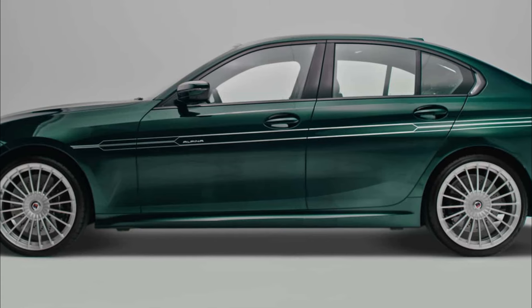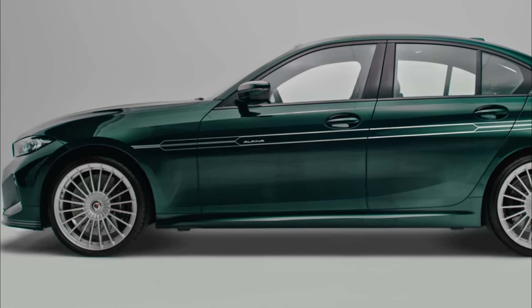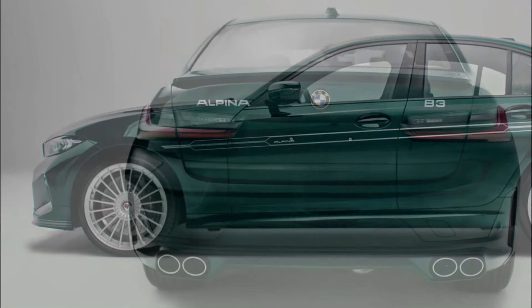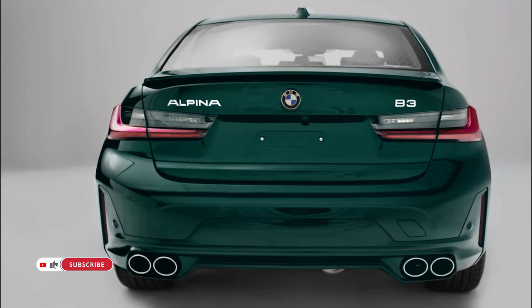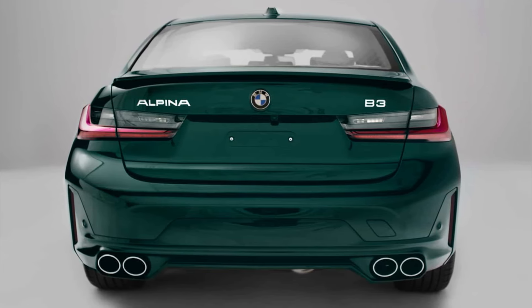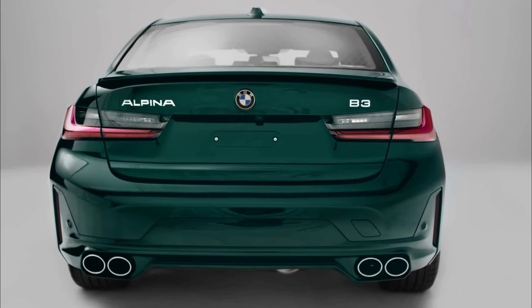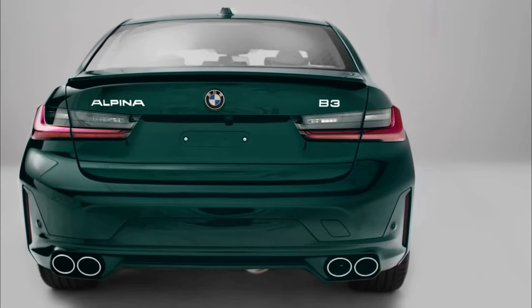All five units of the limited-edition BMW Alpina B3 50 Years of BMW South Africa have been sold and are scheduled for delivery to their esteemed owners in December 2023. The price, inclusive of motor plan, VAT, and CO2 tax, stands at R2,960,341.20.